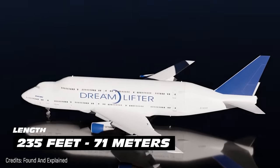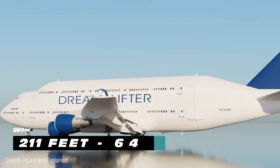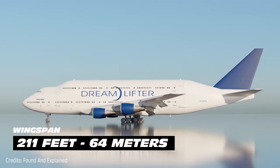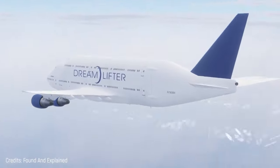But in the end, it was approved to design this interesting 235-foot long, 211-foot wingspan plane. The Boeing Dreamlifter also served to transport medical supplies during the pandemic.